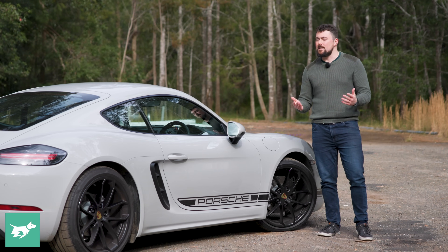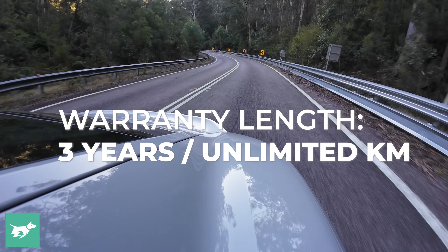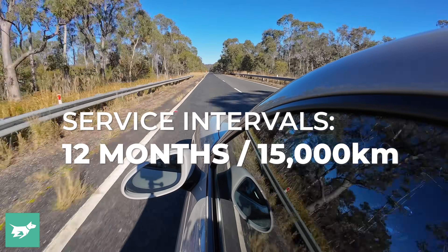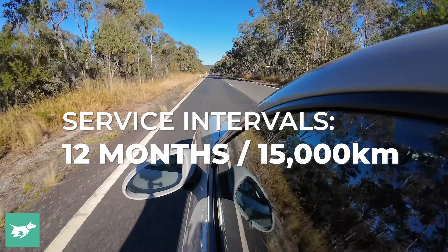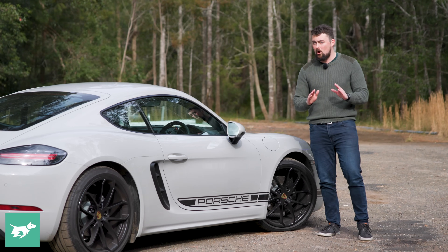What about warranty? Well, Porsche's standard warranty is a three-year unlimited kilometre warranty, which isn't too great, but you do have the ability to extend it out far further than that. Servicing intervals are every 12 months or 15,000 kilometres, though if you're taking this to the track, do yourself a favour and take this to the mechanic way more often than that.